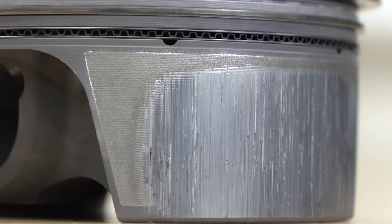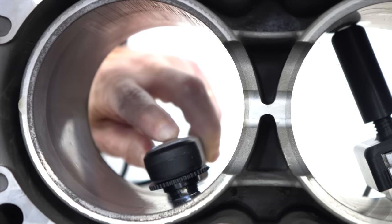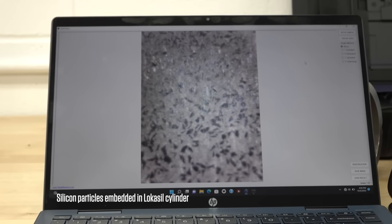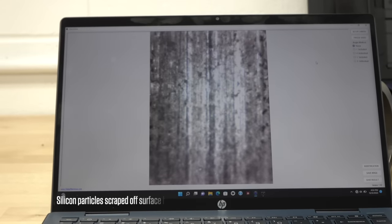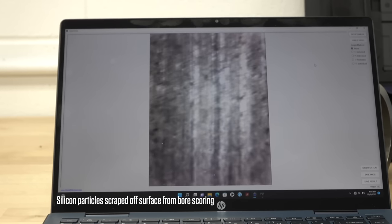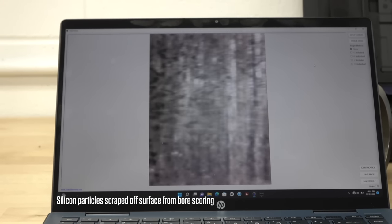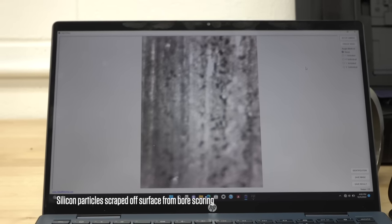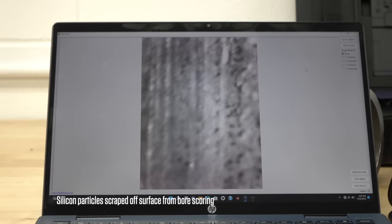The problem with that is you no longer have a load-bearing surface that can retain oil. Everything is now scarred and scratched, so there's less area to hold load and no area to hold oil. At some point the rest of the system around it begins to fail. We have these blocks here — they were sent in to be repaired, but we can use them to illustrate what happens in the cylinders.